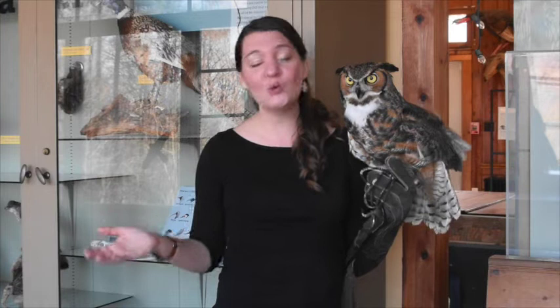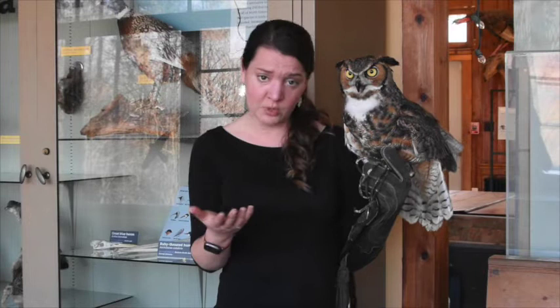One thing I love to tell people about here at the Nature Center is busting animal myths or misconceptions we might have about animals that we just think are true but turn out to be totally false. One of those things I talk about when I take Oakley out is the common question: can owls turn their heads all the way around? A lot of people think that they actually can, but sorry, they really can't. In fact, an owl can only turn its head about 270 degrees, or about 75% of a full circle.